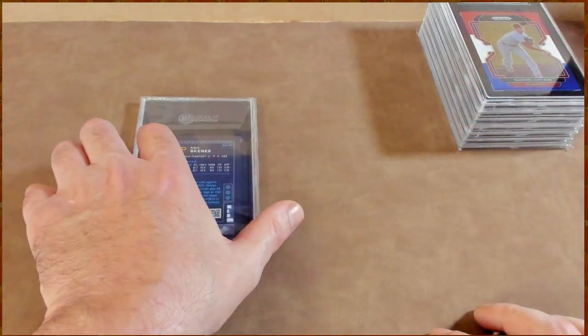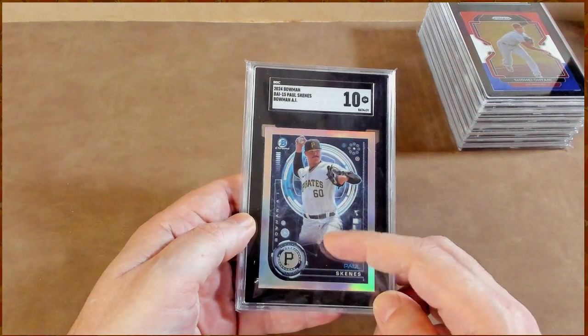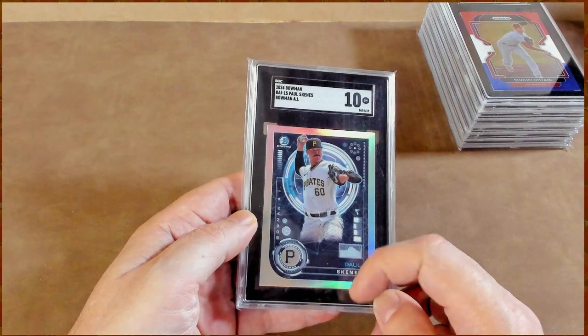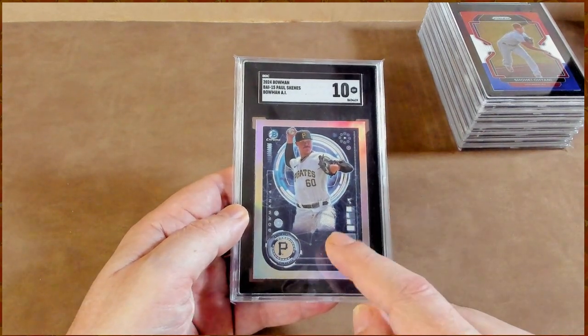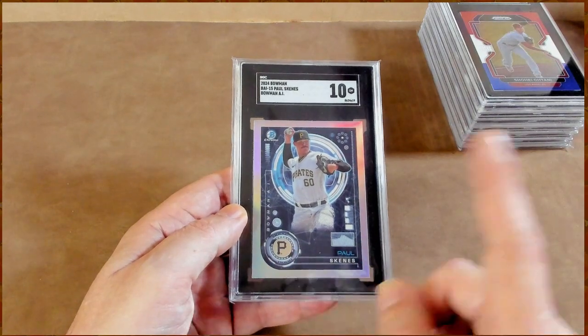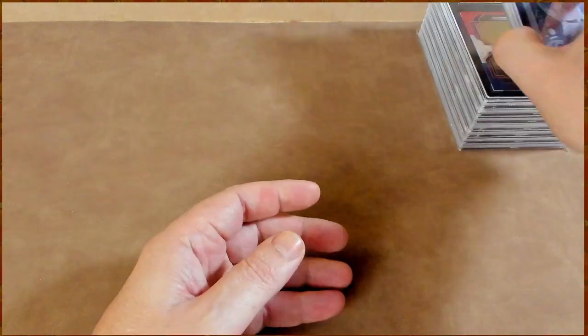Again, $20 for what? Paul Skeins can do no wrong — we got a 10 on the Paul Skeins. But are you going to pay the same amount for a Paul Skeins 10 with this dirt inside the slab as you would for one that doesn't have it? I wouldn't, and I couldn't blame you for not doing it either.